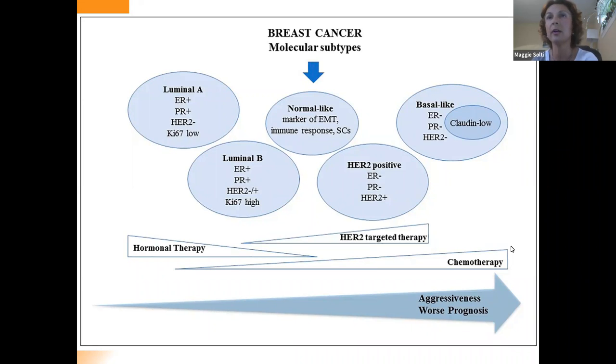The normal-like subtype was dropped out because it turned out those were just normal breast cells in a specimen. So we're left with the HER2-positive and basal-like subsets. The HER2-positive subset has HER2 expression but no estrogen and no progesterone, and those are a more aggressive type of cancer. Lastly, the basal-like — otherwise called triple-negative — does not express estrogen, progesterone, or HER2, and has the most aggressiveness. In the past, they've only been treated with chemotherapy.